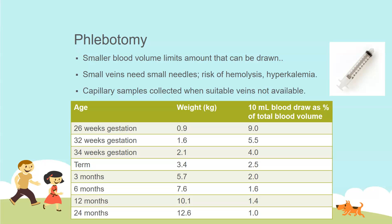If veins are not available, you can do a capillary sample — most often a heel stick — where you're milking or squeezing the blood out. There is again a risk of hemolysis and hyperkalemia from the collection procedure itself, and it's also harder to get more than about 1 mL from the baby using this method.